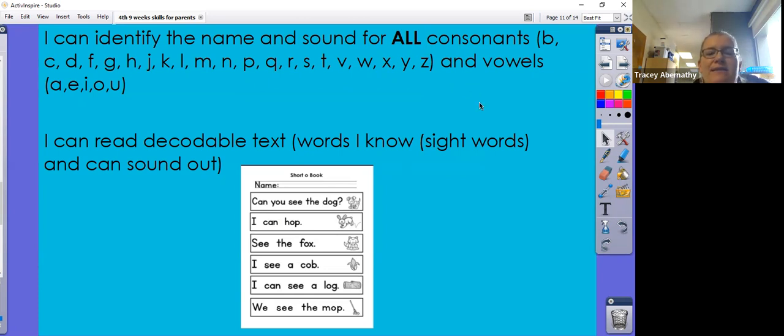I can read decodable text — words that I know, sight words, and words that I can sound out. An example of a grade-level text would be: 'Can you see the dog' and 'I can hop.' The words can, you, see, and the would be sight words, and they would be able to sound out the decodable word dog.